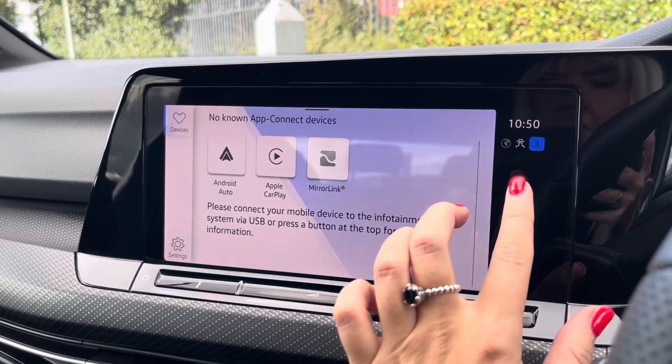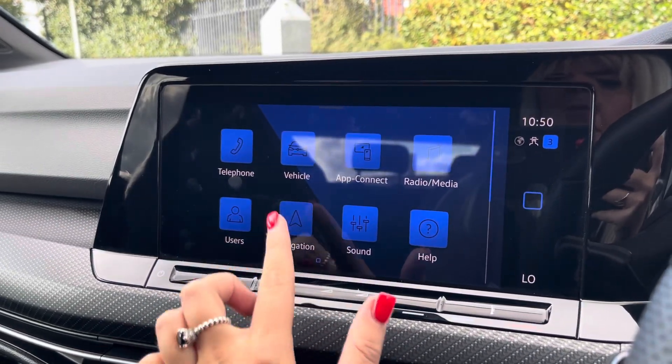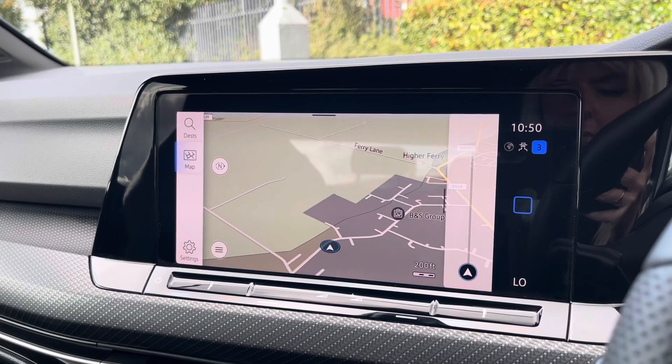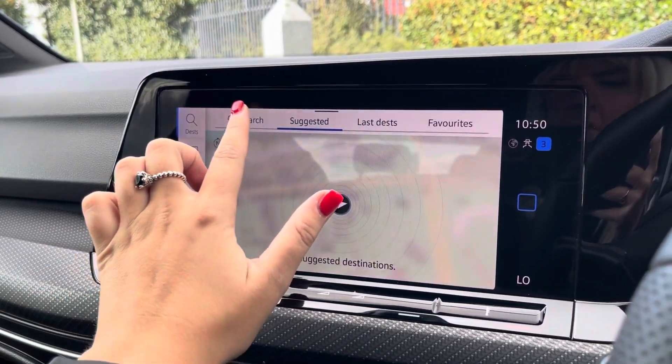This vehicle does come with satellite navigation, making it easier to reach your chosen destination. From here you can plan routes, save addresses and locate any nearby points of interest for a smoother journey.